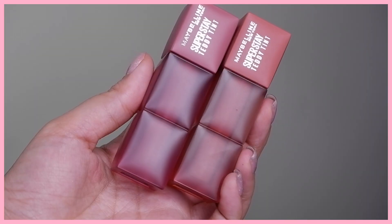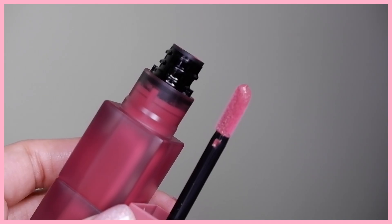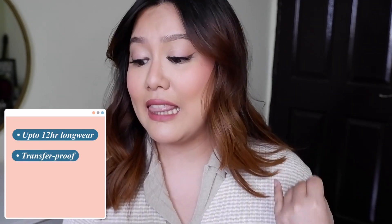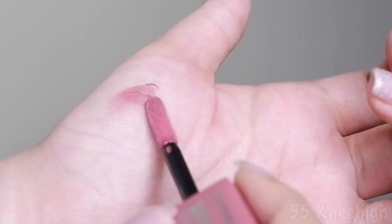Let me quickly give you some more details about this product. These are the SuperStay Teddy Tints. It retails for 749 rupees and is meant to be used both on your lips and cheeks. In terms of claims, it's supposed to be up to 12-hour long wear, transfer proof, and lightweight. But the thing that absolutely sold me was the marshmallow bouncy elastomer lightweight matte texture claim.